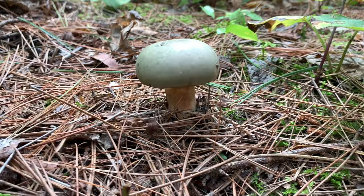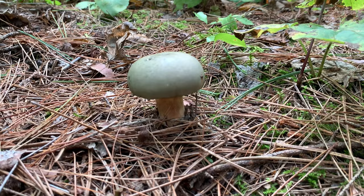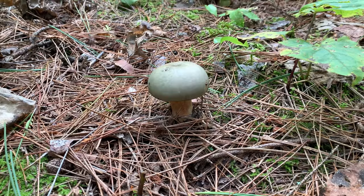Here's another interesting species — this is a green brittle gill, a type of Russula as well. I don't know if it's poisonous or not; I think it might be, so I'm just going to leave it. But another interesting species — weird color for a cap, kind of an ugly green.